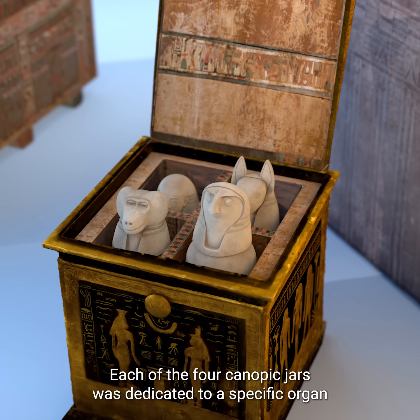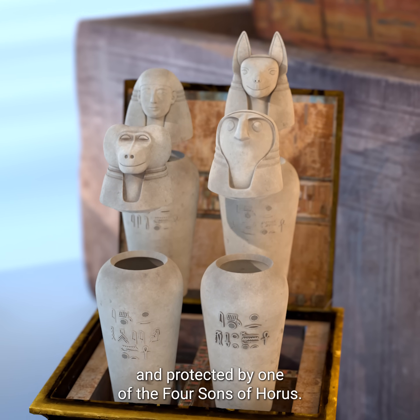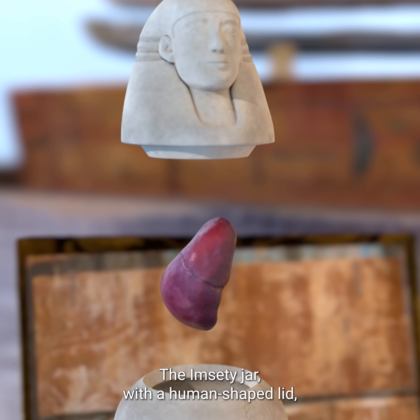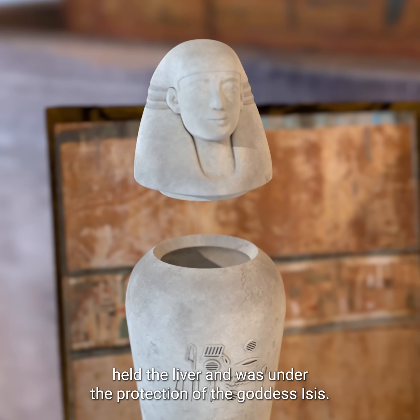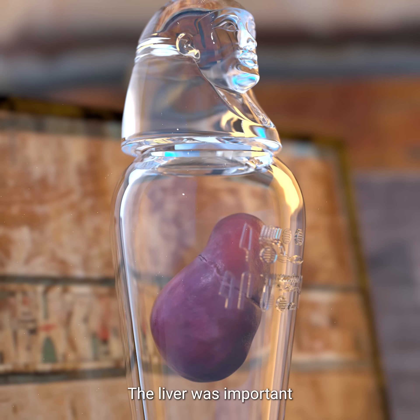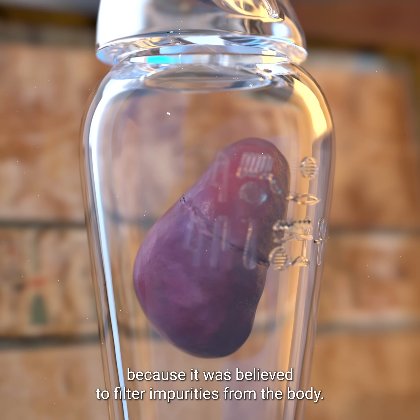Each of the four canopic jars was dedicated to a specific organ and protected by one of the four sons of Horus. The Imseti jar, with a human-shaped lid, held the liver and was under the protection of the goddess Isis. The liver was important because it was believed to filter impurities from the body.